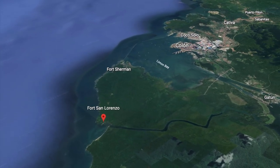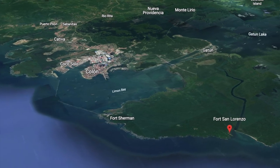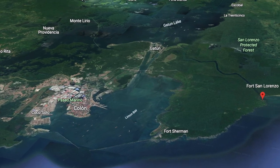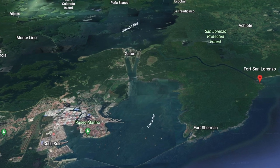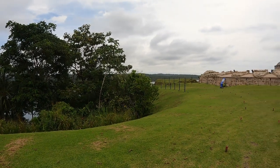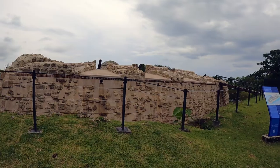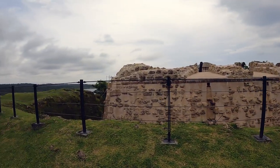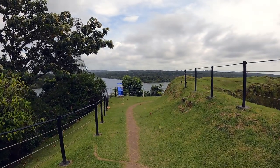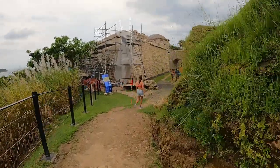As the boys remain at the marina to try and get things sorted out, the girls head off to Fort San Lorenzo. Located at the mouth of the Chagres River and discovered in 1502 by Columbus on his fourth voyage, the Spanish used this route to move gold from the Pacific side back to the Caribbean. As pirates began to attack, the Spanish built a fort completed in 1601. In 1670, Henry Morgan attacked, left the fort in ruins, and used it as a base of operations for his attack on Panama City. The fort was later rebuilt, and this is how it remains today.